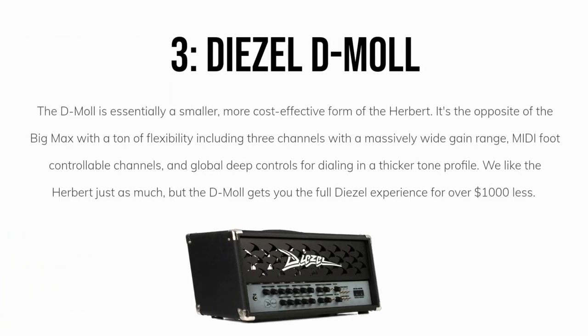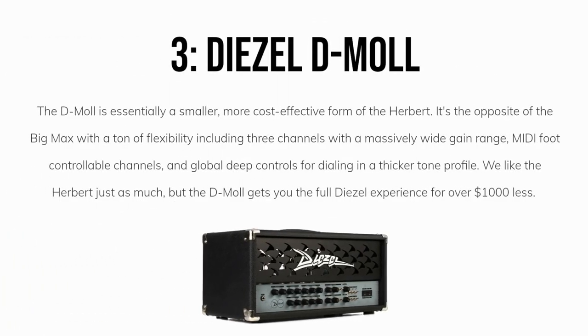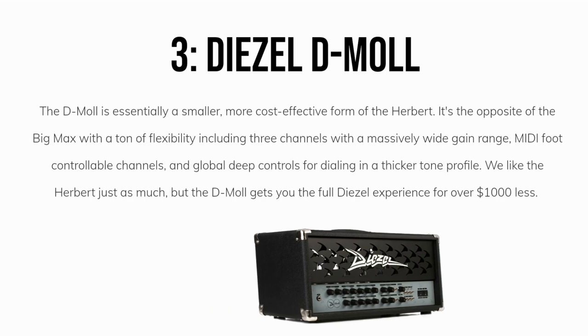Number three: the Diesel D-Mall. The D-Mall is essentially a smaller, more cost-effective form of the Diesel Herbert — the opposite of the Big Max, which we'll cover next. With a ton of flexibility, including three channels with a very wide gain range, MIDI foot-controllable channels, and global deep controls for dialing in a thicker tone profile, we like the Herbert a lot too, but the D-Mall gets you the full Diesel experience for way less money.